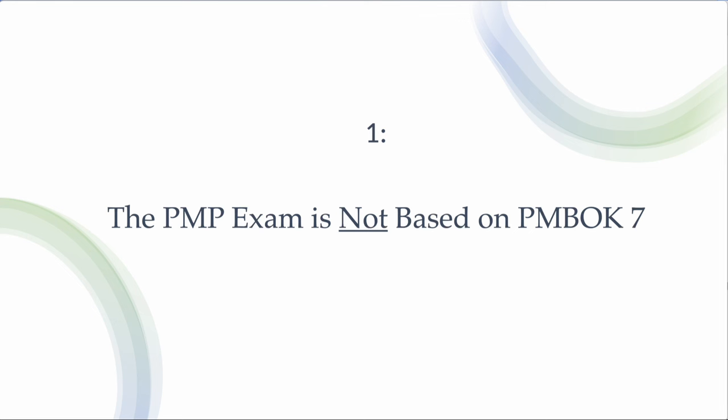That is the first myth. If somebody tells you the PMP exam is based on PMBOK 7 and they teach a compliant course, do not go by that. If you have a test prep kit or test questions that refer to PMBOK page numbers and line numbers as the basis for answers, do not follow it. That era of the PMP examination ended in 2021.